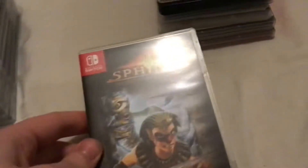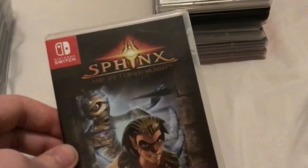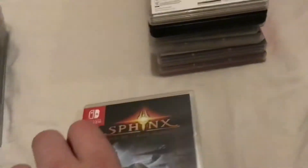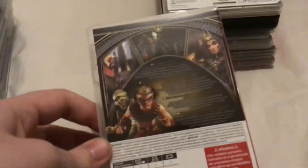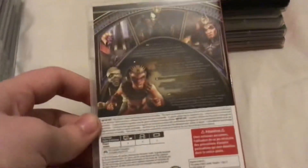Sphinx and the Cursed Mummy — this is the only third party game I own at the moment. I recently sold the Asterix games because the original versions I'd say are better. This is a port of a game by Eurocom, published by THQ Nordic, and it was released in mid 2019 I think. It's a port of the PC version of the remastered version of the game, and it's just got some warnings from THQ Nordic and there's the rating on there.